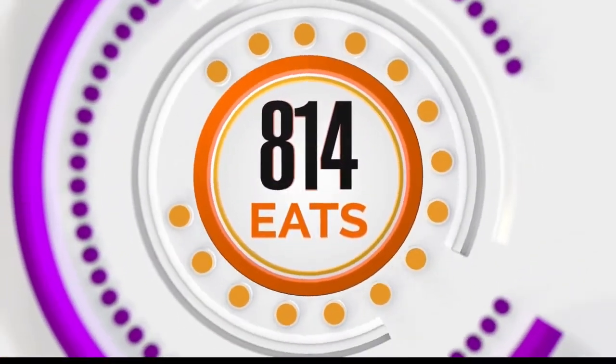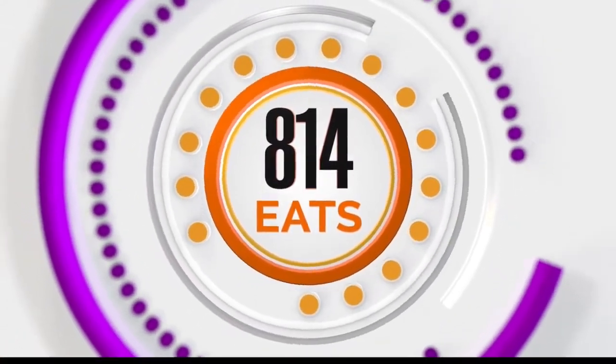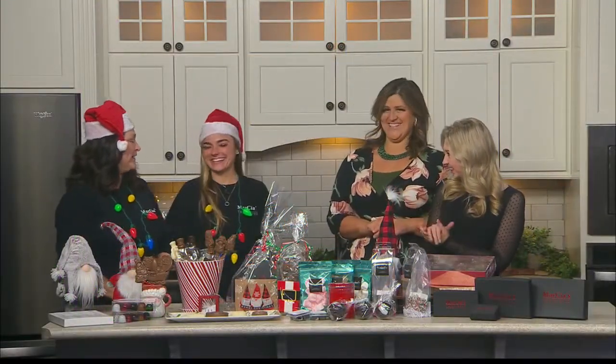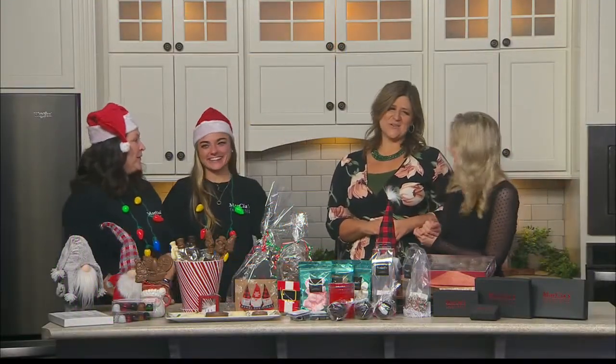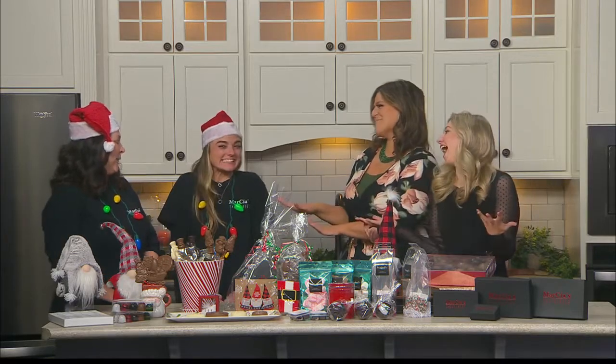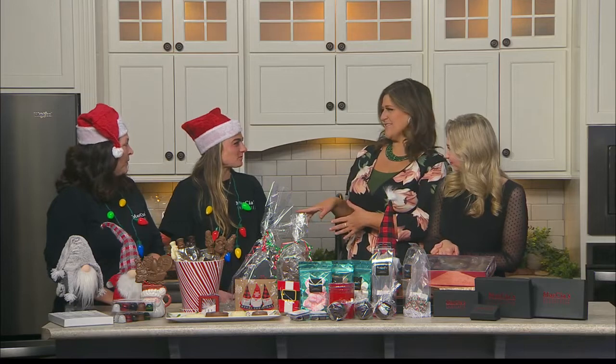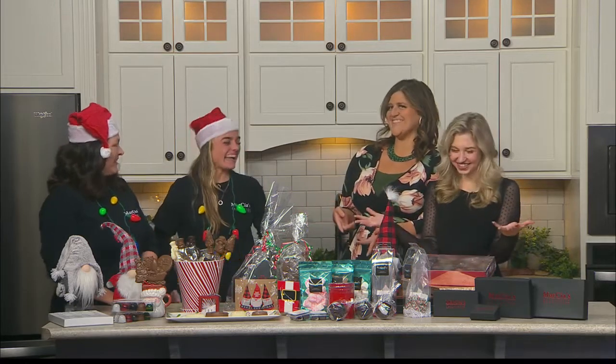Welcome back to the show — time for some 8-1-4 Eats. We're having so much fun with Marcia and Courtney here of Marcia's Chocolates. Hello ladies, how are you? Welcome back. It is Courtney's birthday, so happy birthday. And usually you're the one who's supposed to be getting the presents, but you brought us some. Yes, so thank you.